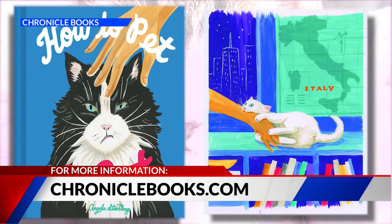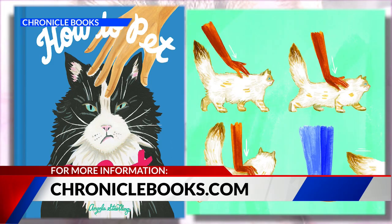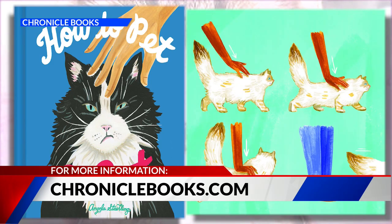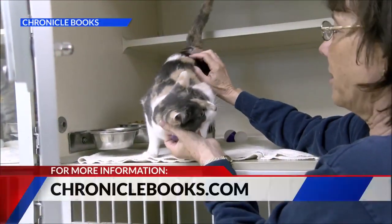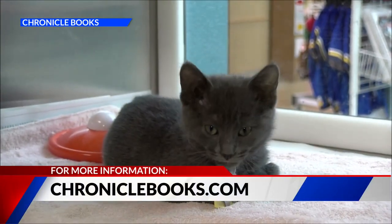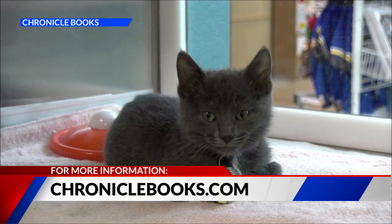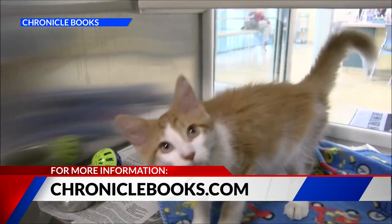Cats have certain areas they enjoy being petted over other areas, and that's primarily where their oil glands are. So that's around their cheeks, around their ears, the back of their neck, and by their tail. And those are just areas where they give off their pheromones. So when you pet them in those areas, they're able to transfer those oils onto you to mark you as kind of their safe territory.